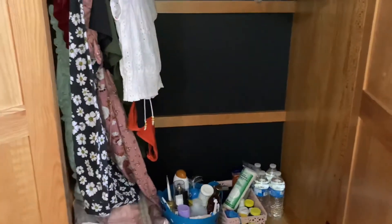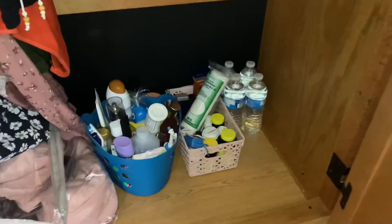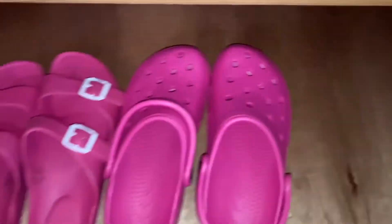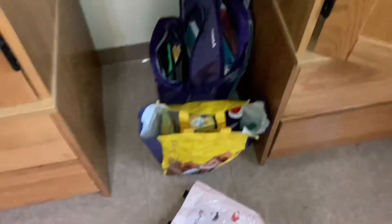I haven't hung up all my clothes because I accidentally left my hangers at home, but this is where I keep my toiletries and stuff. This is where I keep my shoes — and more shoes. And then there's my backpack and my cleaning supplies.